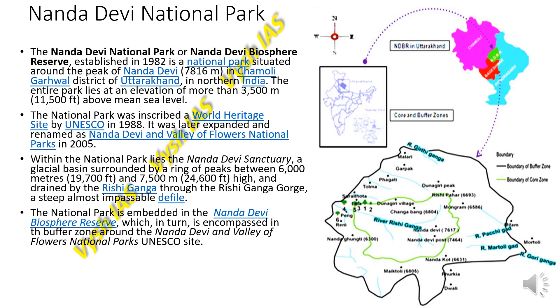The national park is embedded within the Nanda Devi Biosphere Reserve. This in turn is encompassed in the buffer zone around the Nanda Devi and Valley of Flowers National Parks, both UNESCO World Heritage Sites.